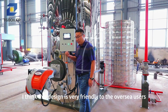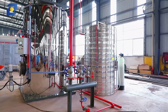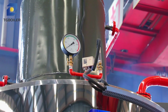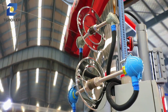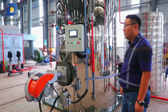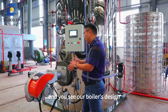I think this design is very friendly to overseas users. Additionally, our boiler is equipped with a water level sensor, pressure sensor, and boiler surface temperature sensors. Our boiler is also equipped with an exhaust flue temperature sensor. All those devices can totally ensure your boiler works steadily and safely.